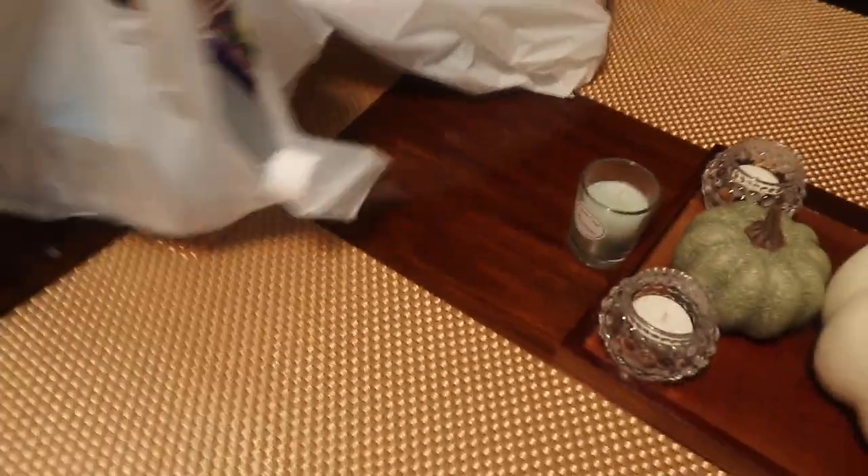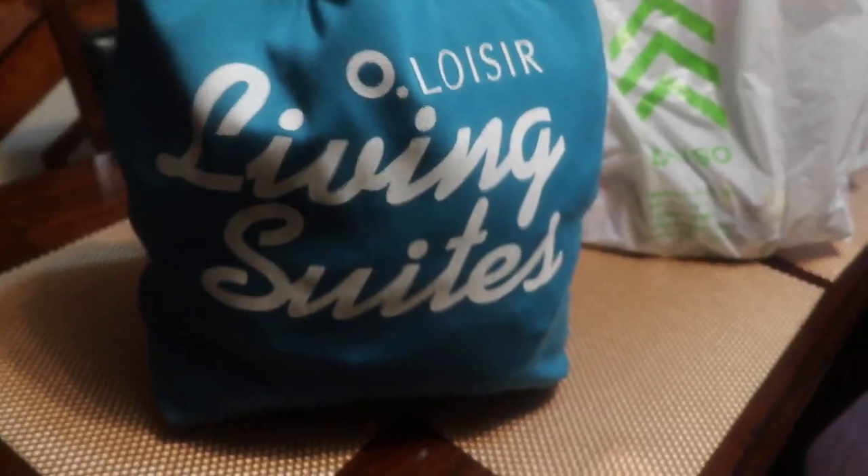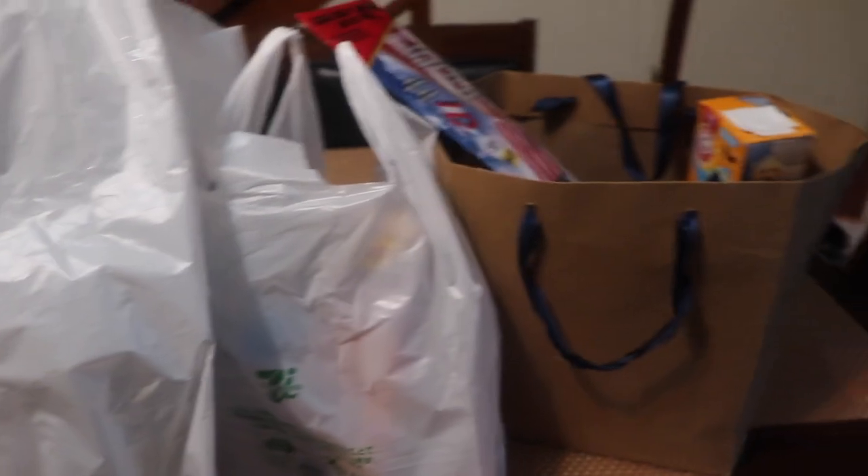Alright, so here is the bag from the thrift store. By the way, I stopped at 7-Eleven and got some drinks — I'll show you that. This is my Daiso bag. And then Living Sweets is my reusable bag. Let me know if you use reusable bags. If I have enough in the car I tried to use them, especially when grocery shopping — I just paid like four cents for each one of these bags.